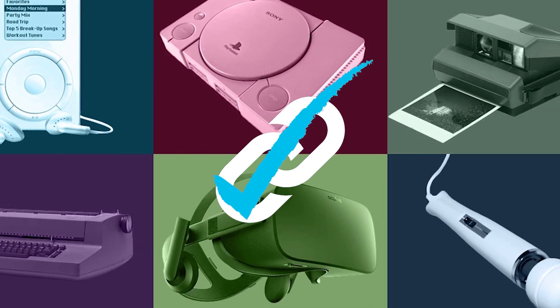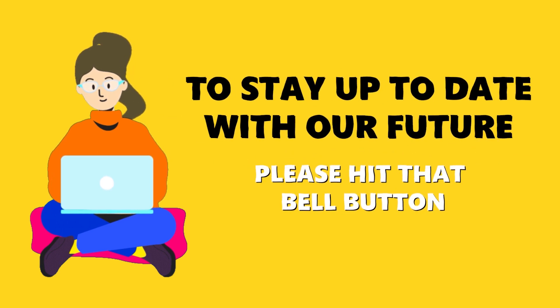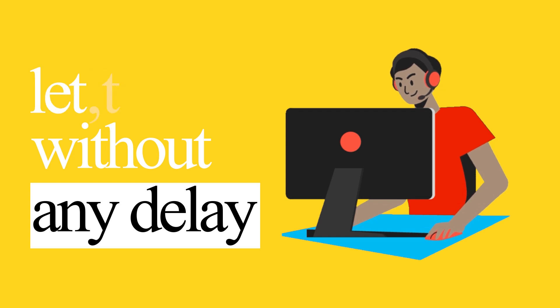For more information on the products, make sure you check the links below. To stay up to date with our future videos, please hit that bell button. So, without any delay, let's start the video.